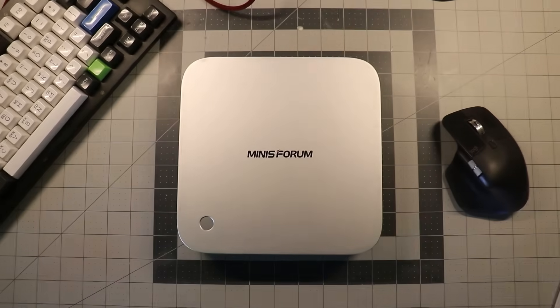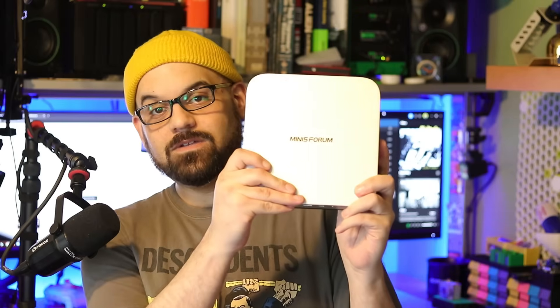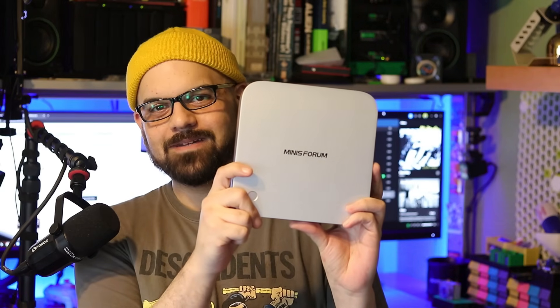Minisforum released the AI X1 Pro Mini PC in early March 2025, and they sent us a unit for review. Hey everyone, Matt from Lawrence Systems here. I've been using this PC for the past few weeks for everyday tasks and a bit more, in place of my daily machine. I'm excited to share with you just how much they've packed into only 3.3 pounds. Let's get started.